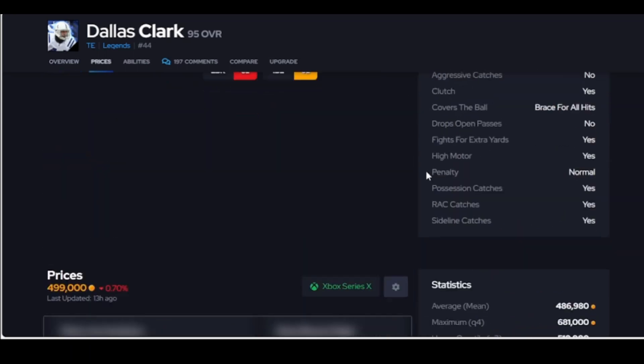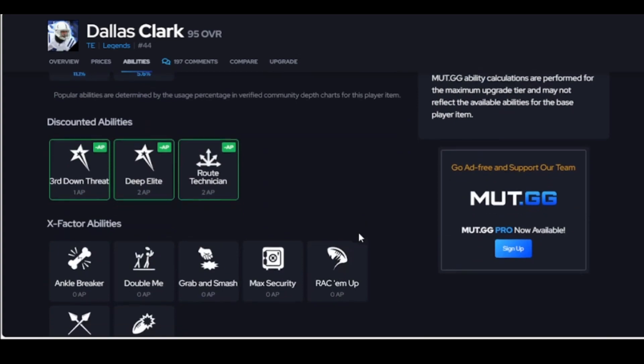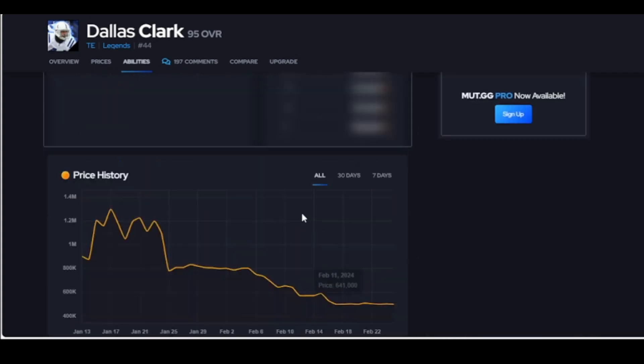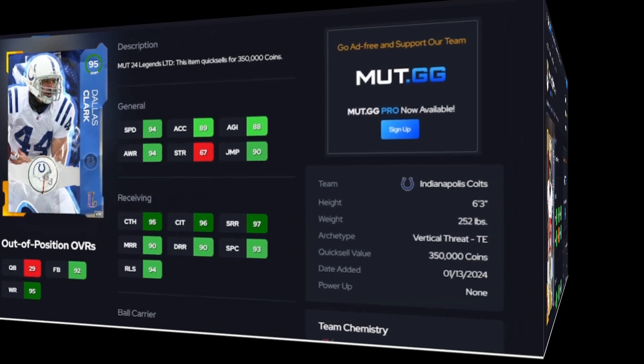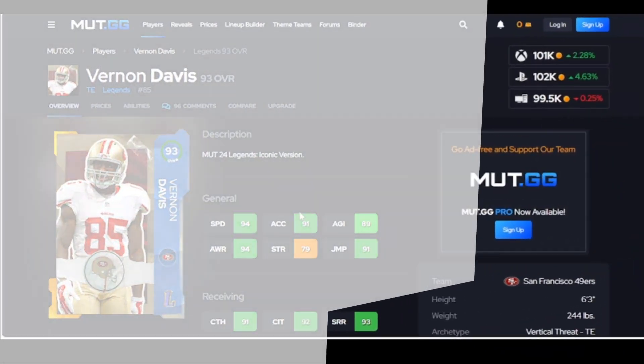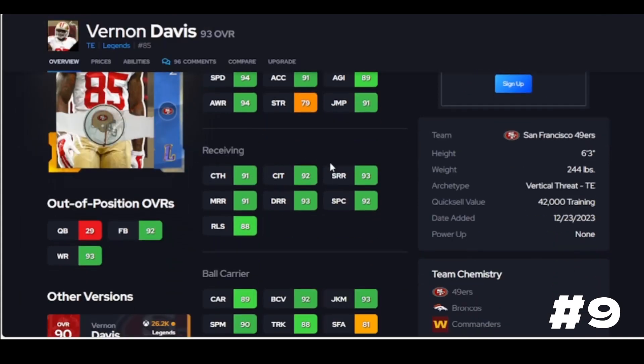He has good route running thresholds and he breaks tackles - you can actually truck smaller cornerbacks with him. His X-factors are nothing special, but if you just need a guy out there or it's your theme team, he's going to get the job done. Vernon Davis is a budget beast - 100k for 94 speed, and his jukes feel good with him. His route running is crisp, I do like him.